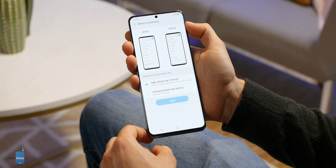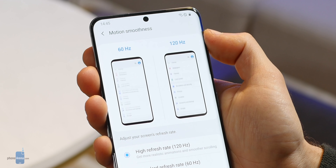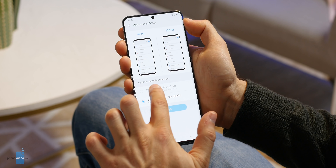Everything looks buttery smooth in 120Hz. This refresh rate works even when you lower the brightness, Samsung tells us. One small disclaimer: you can only enable it when using full HD resolution. If you want the maximum QHD resolution, the 120Hz option is not available. And there is no in-between 90Hz option at all.